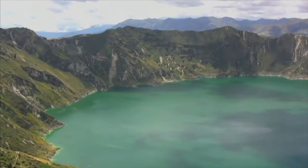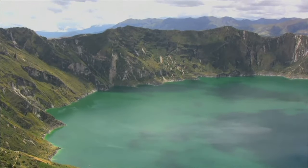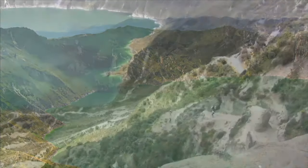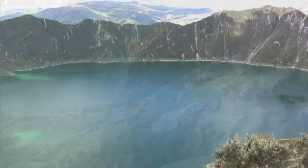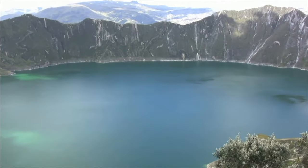Located in Ecuador is Quilotoa Crater Lake. Quilotoa is a water-filled caldera. Scientists believe it was formed about 800 years ago, after the collapse of a volcano following a huge eruption.